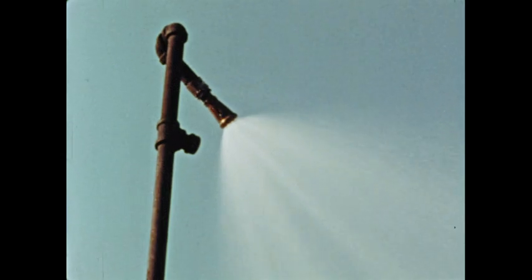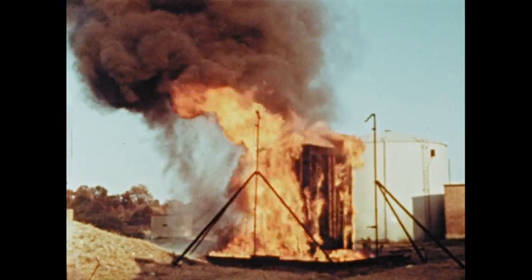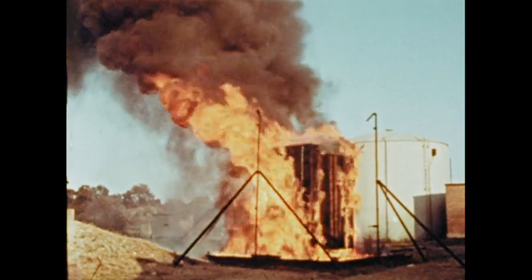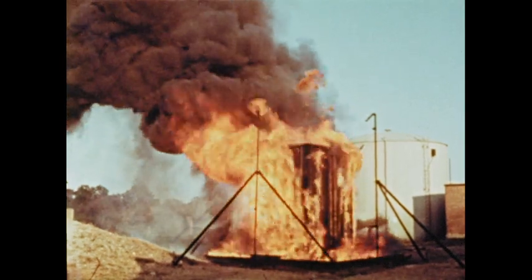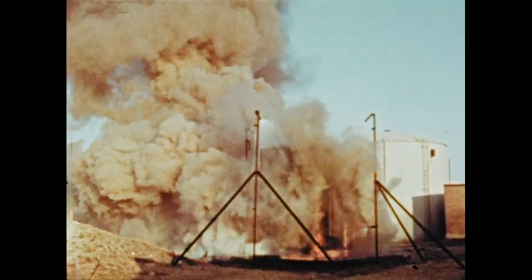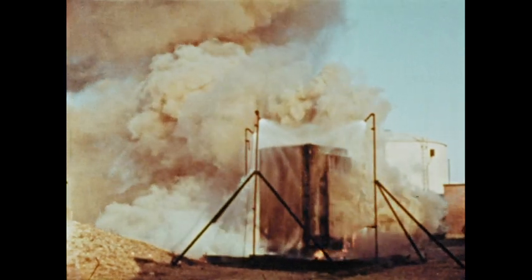Water spray can also be used in pipe systems if the flammable liquid has a high flash point. The oil used as an insulating medium in transformers is an example of a high flash point liquid. It is not easily ignited, but when an electrical breakdown occurs, the intense arcing forces the oil out of the transformer case and ignites it. A fixed system of water spray is the best form of protection for this kind of fire — when the water spray goes into action, it quickly cools the oil below its flash point and the fire goes out.